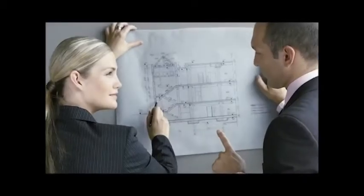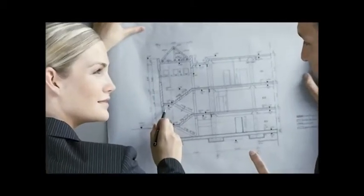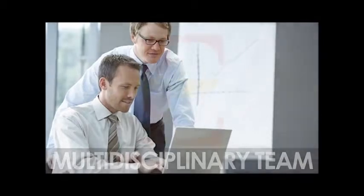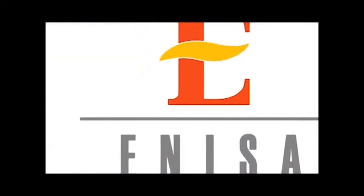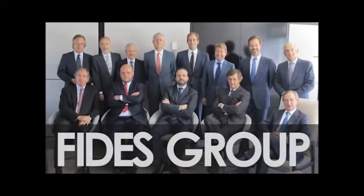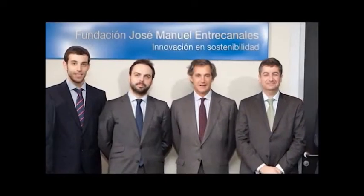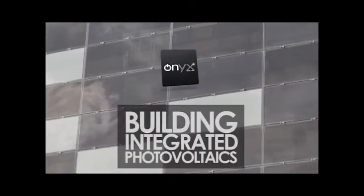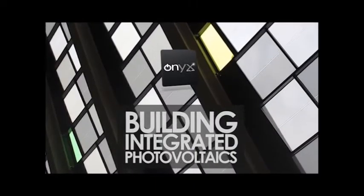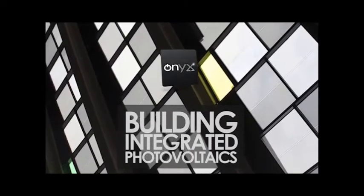At Onyx Solar, we are firmly committed to innovation in all areas of our company. We have a highly experienced, multidisciplinary team made up of physicists, engineers, and architects, and we are supported by major investors such as the Ministry of Industries National Innovation Company, the FIDES Group, and the José Manuel Entre Canales Foundation — making us the ideal partner for incorporating photovoltaic systems into the fabric of all types of building, without compromising design and without placing limits on imagination.